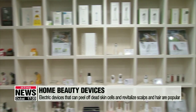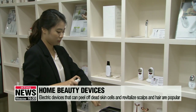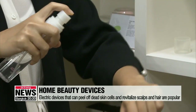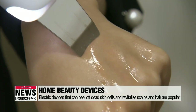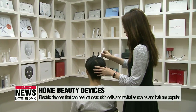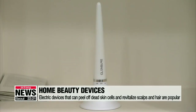There are so many care devices, ranging from dead skin cell peeling devices to body massage devices. Dead cell peeling is also one of the treatments provided at clinics, but this device uses low-stimulus ultrasonic waves and negative ions for the same purpose of removing dead cells. There are also small facial massage devices that use mini LED lights, vibrations, and negative ions to shrink a swollen face and to revitalize scalps and hair.